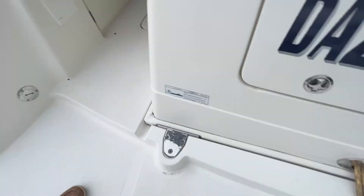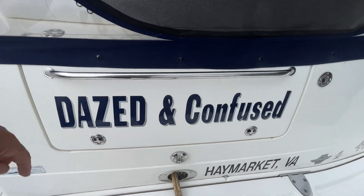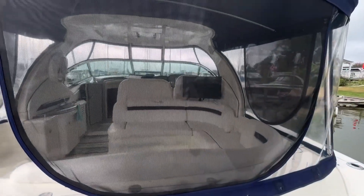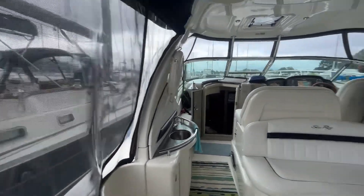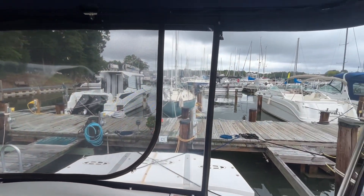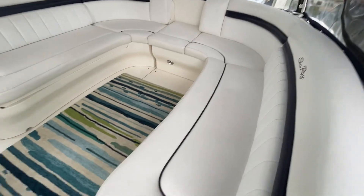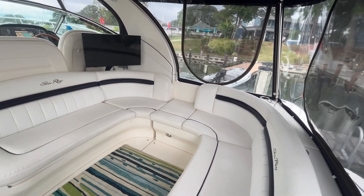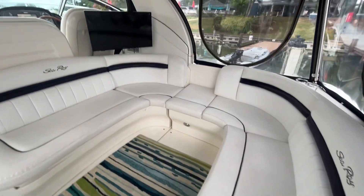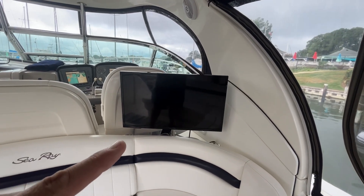Stepping on the swim platform — this molded-in swim platform is nice and wide, full beam. You have transom storage. This boat also has the extended cockpit canvas or camper canvas. So once you're in the salon, you have screens across the back, and the isinglass is in awesome condition. On the starboard side, you have this large U-shaped seating area that can seat a ton of people. Just forward of that, you have a pedestal for a flat-screen TV.